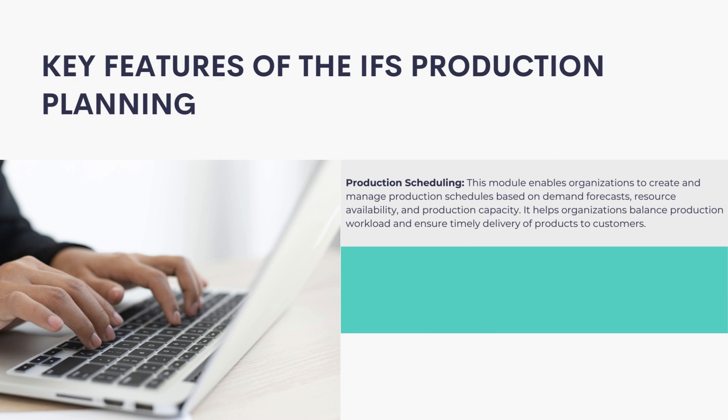Production Scheduling: This module enables organizations to create and manage production schedules based on demand forecasts, resource availability, and production capacity. It helps organizations balance production workload and ensure timely delivery of products to customers.